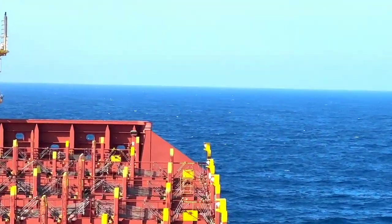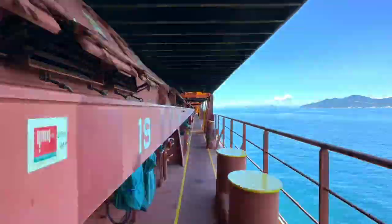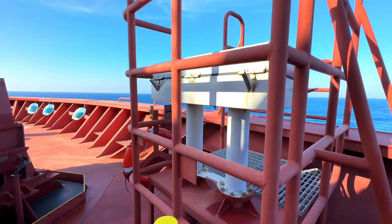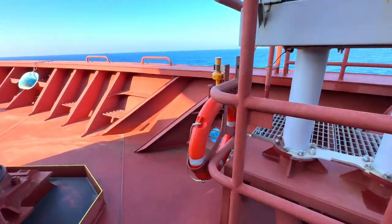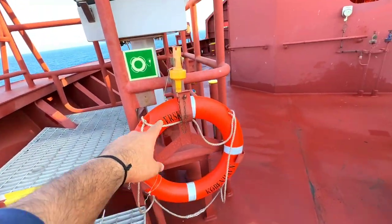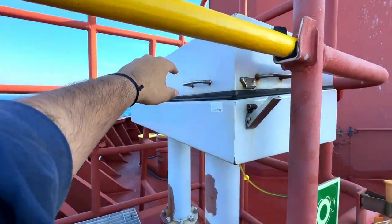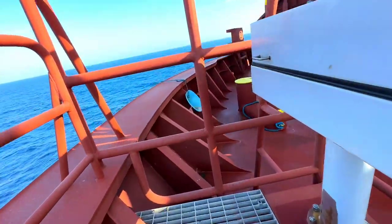Here we are in the forward mooring station, that is the forward part of the vessel. This is the local control panel of the mooring winches. And here we have a life buoy, which you might have seen in my previous videos. There is a local control panel for the mooring winches — right now it is closed, so let me open it and show you what is inside.